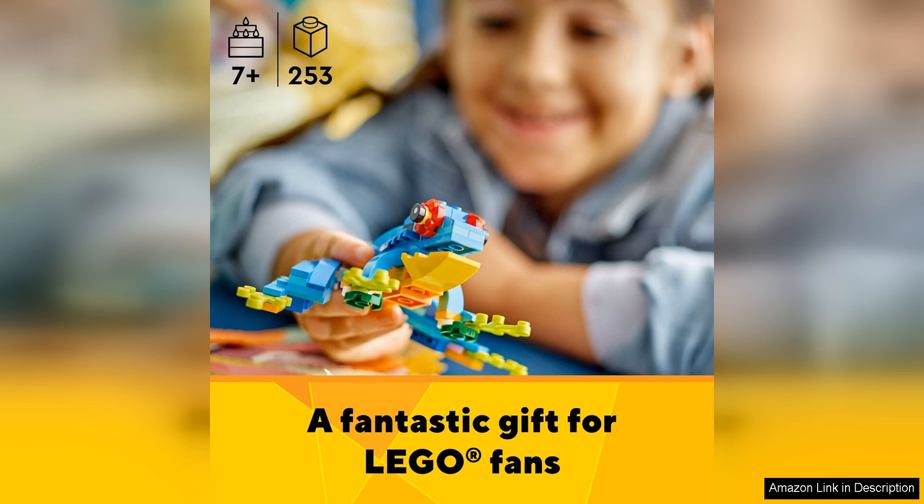Overall, the LEGO Creator 3-in-1 Exotic Parrot Building Toy Set is a fantastic set that offers a lot of value for the price. The ability to build three different animals in one set adds to the overall playability and creativity. Whether you're a LEGO enthusiast or just looking for a fun and engaging building experience, this set is sure to impress. I highly recommend it to anyone looking for a unique and enjoyable LEGO building experience.